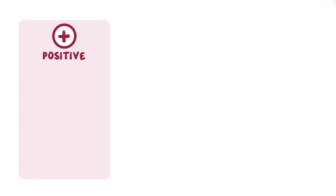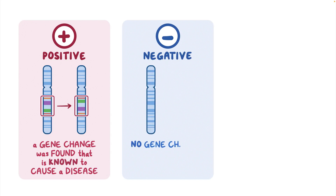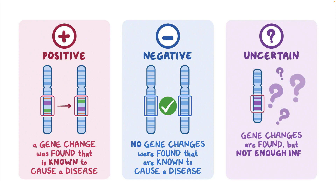The results of genetic testing can be positive, negative, or uncertain. A positive result means that a gene change was found that is known to cause a disease. A negative test means that no gene changes were found that are known to cause a disease. Sometimes gene changes are found and there is not enough information to know if they cause a disease.